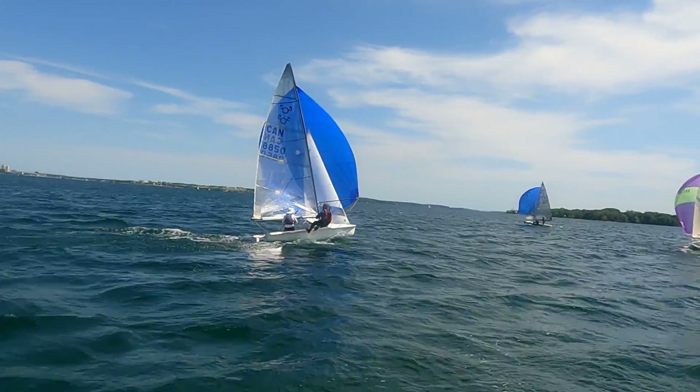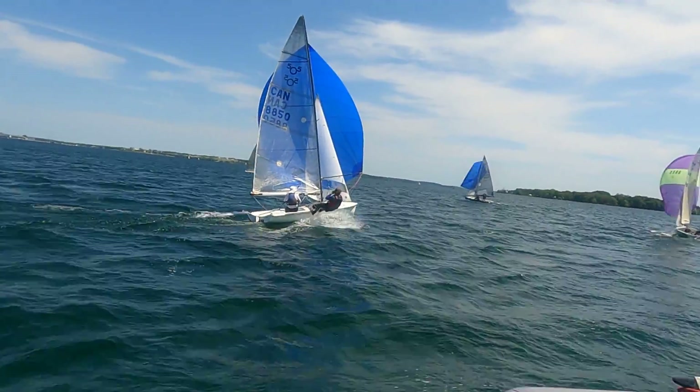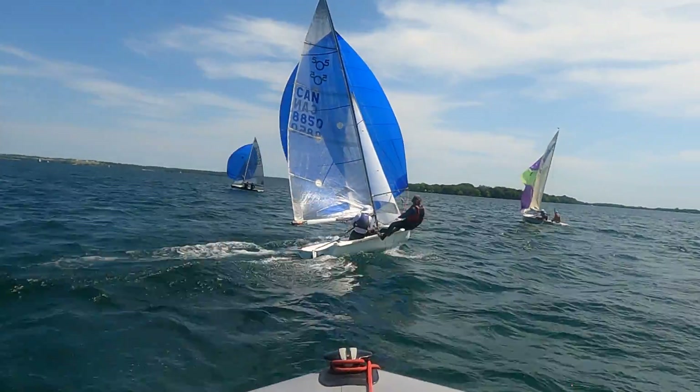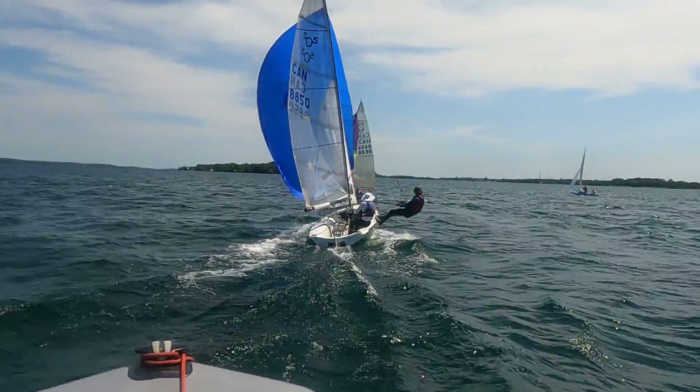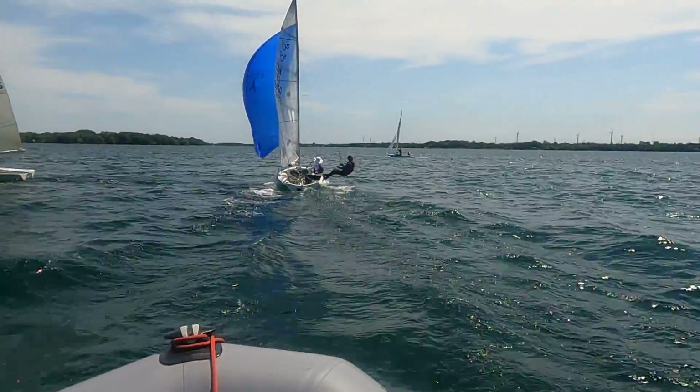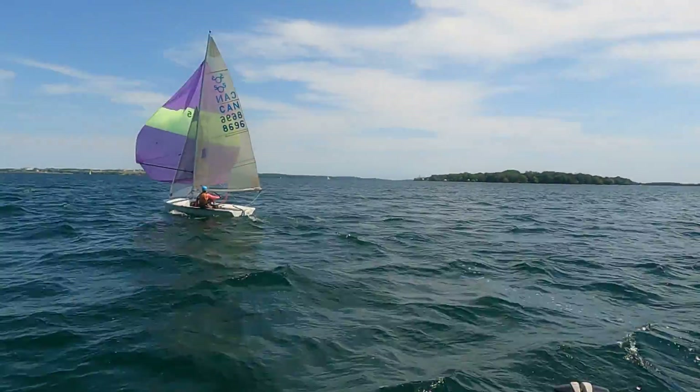They're driving. So let's look dead astern on this boat - that looks pretty reasonable, a little bit of twist, not ridiculous. The kites look alright, and then this boat...